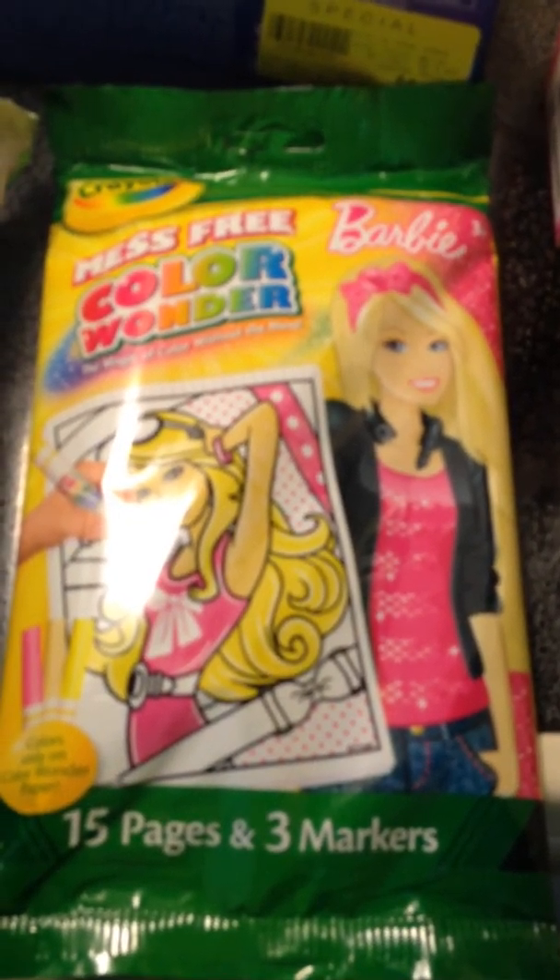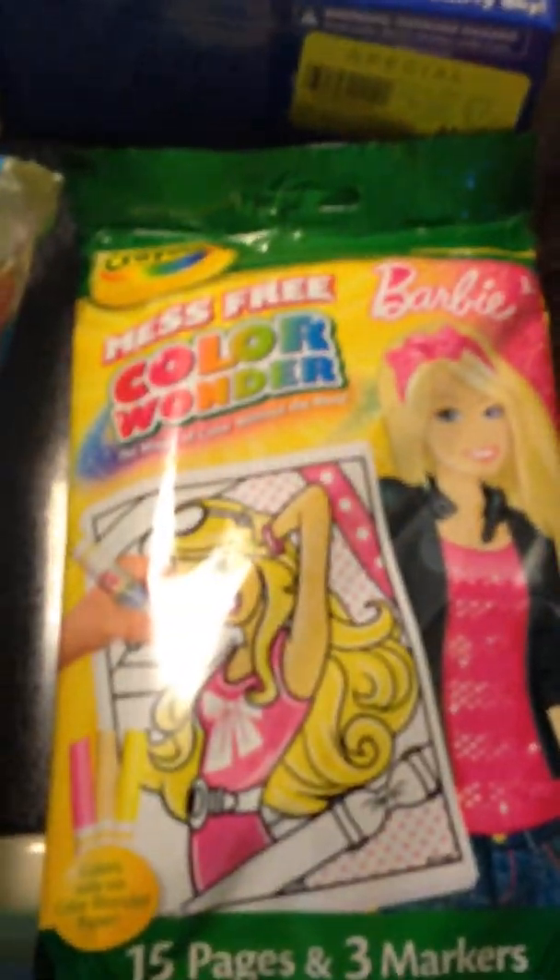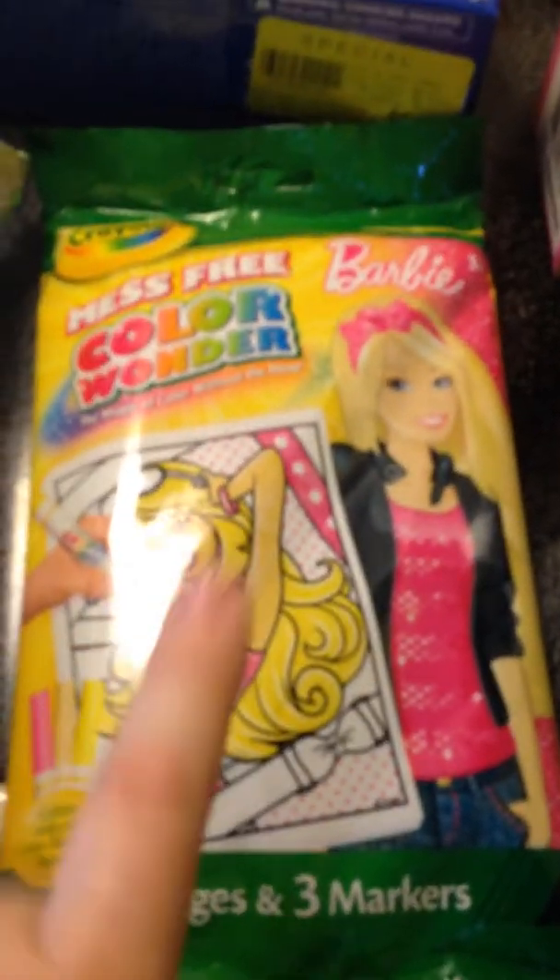This was just on clearance for $1.50. My daughter is like a year and a half, almost two, and I figured this is the best way for us to color without it getting all over everything. I have other Color Wonder paper already that we were just using regular crayons with, so now we can use the markers from this kit with that.